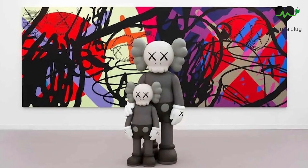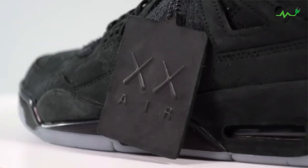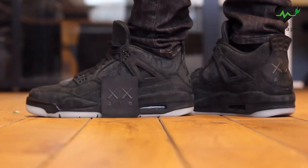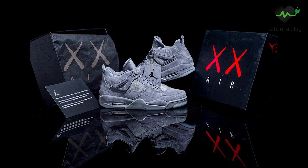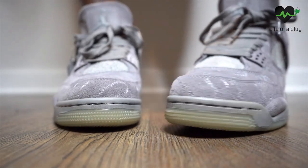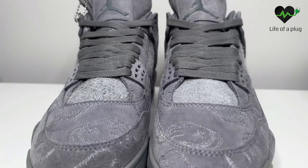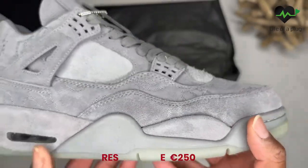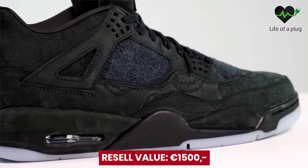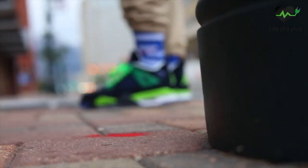Jordan 4 KAWS. KAWS is a hype brand by itself — its art has been collected by many people around the world for years. The sneaker world was hyped when these were announced in 2017, and again when the black version was released later that year. It came in a special box with the famous 'XX' on it, and the shoe featured a glow-in-the-dark outsole. In the aftermarket they immediately exceeded 1,000 euros. Today you'll need around 2,500 euros for the gray one and approximately 1,500 euros for the black one.